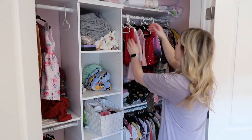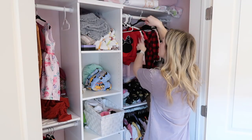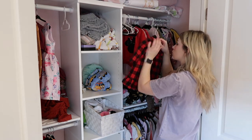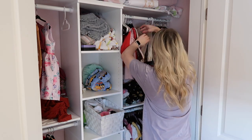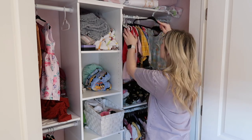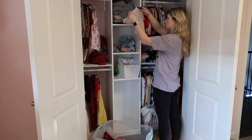Now we are moving on to the closet. I have all of Quinn's stuff on the top two racks and all of Rowan's stuff on the bottom racks, so we are going to start with Quinn's stuff and make our way through the closet.